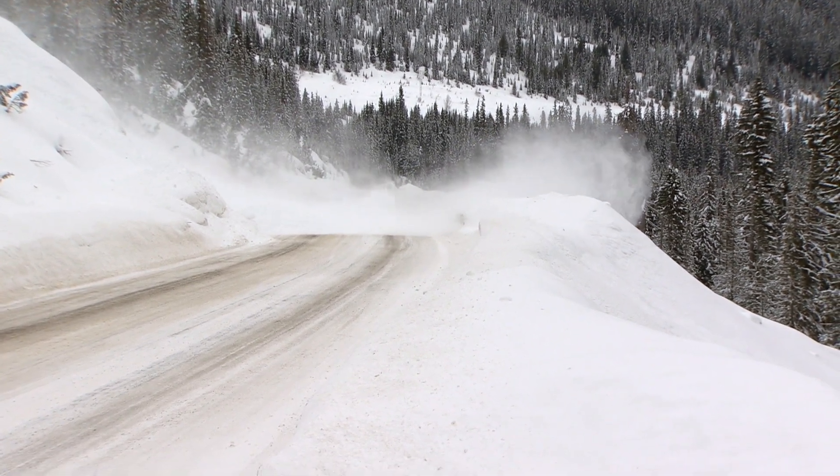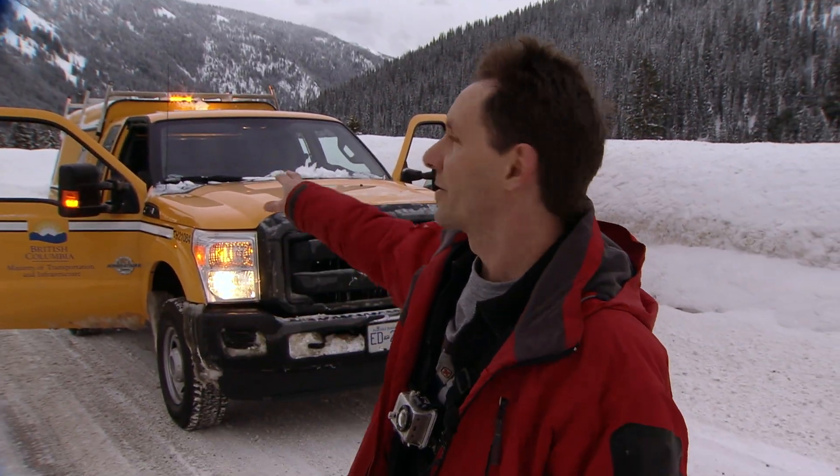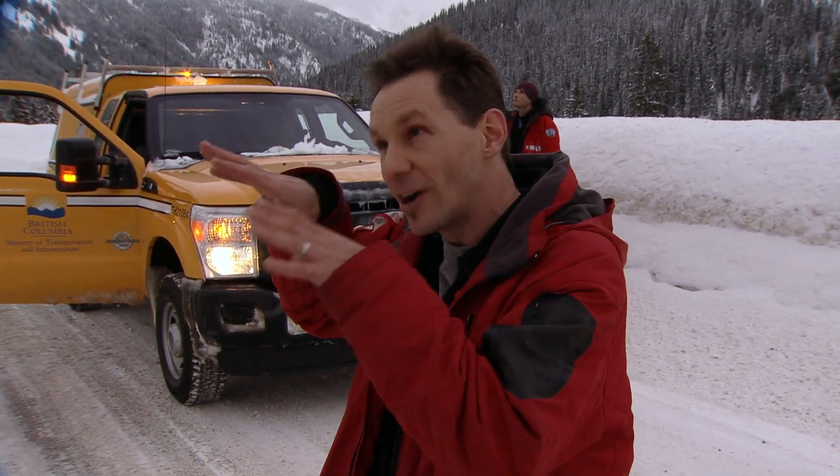The next task is to get the avalanche crash cam directly in the path of one of these avalanches. So I'm going to go into the extreme danger zone, right in the path of this — there's a gully right here where the snow is going to come down. I'm going to put this protective box with cameras inside. Hope for the best. Let's go.